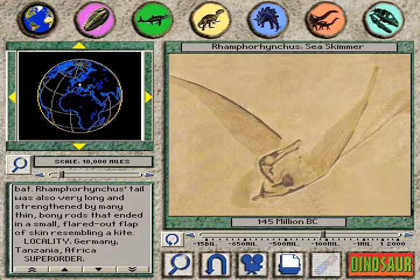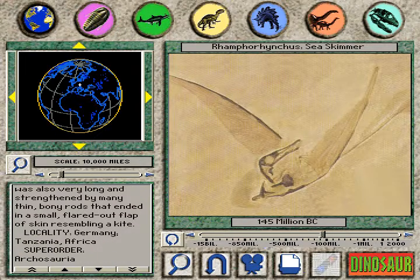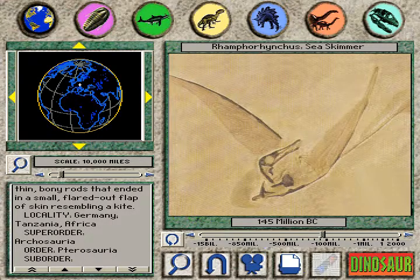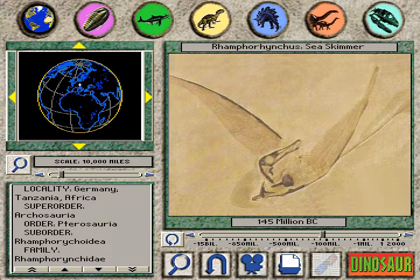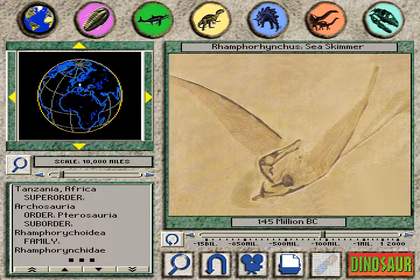Rhamphorhynchus's tail was also very long and strengthened by many thin bony rods that ended in a small, flared-out flap of skin resembling a kite.